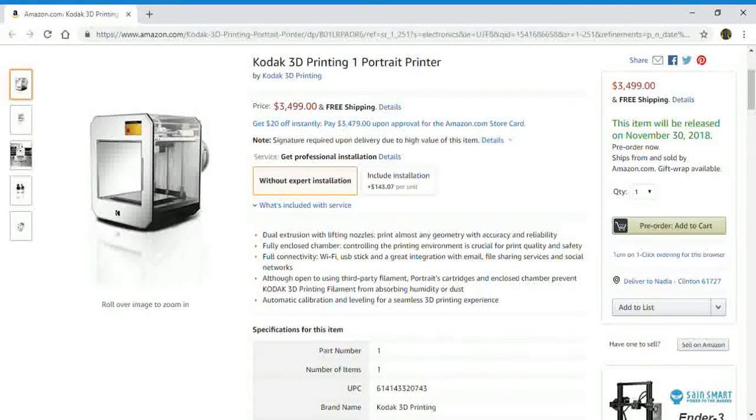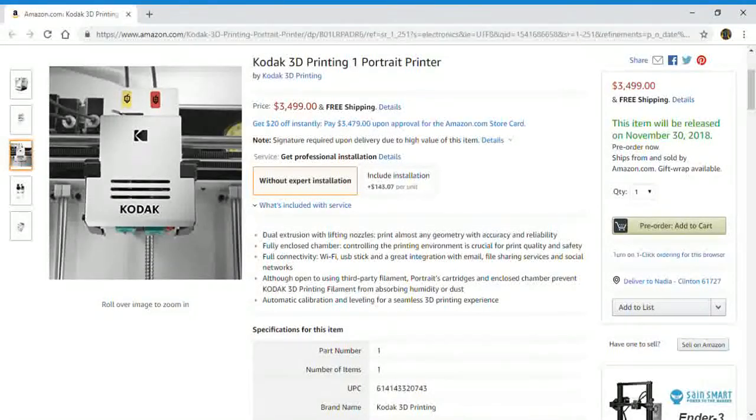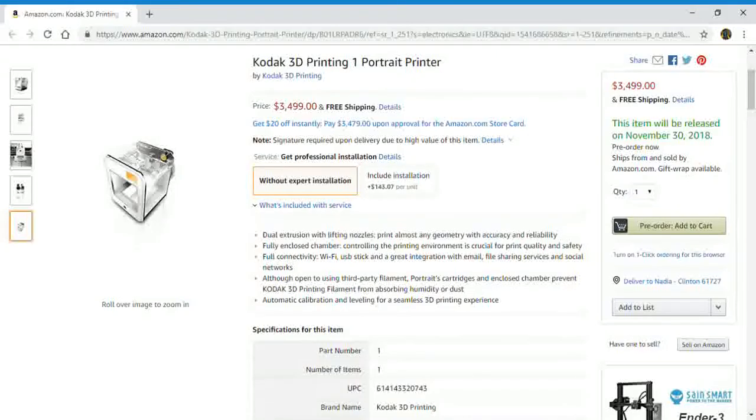This item will be released on November 30th of 2018. It's a dual extrusion with lifting nozzles. Print almost any geometric with accuracy and reliability. Fully enclosed chamber controlling the printing environment is crucial for print quality and safety.